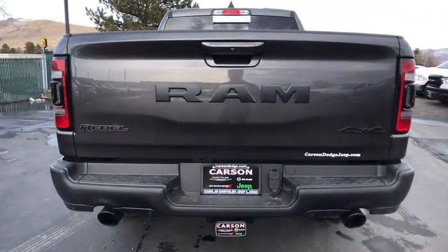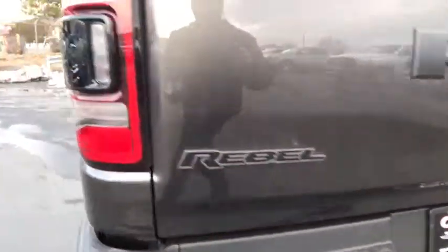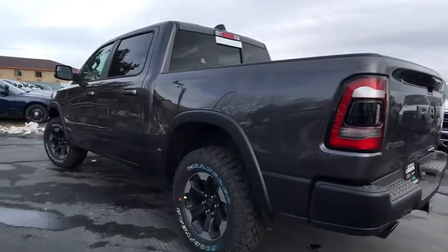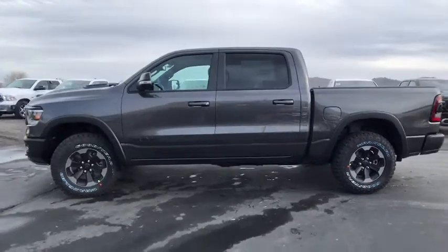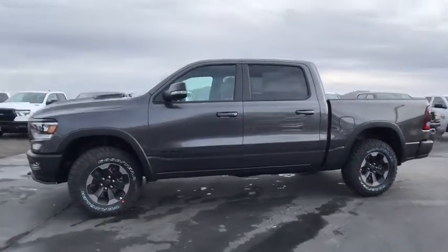Remote engine start. Auto dimming rear view mirror. Universal garage door opener. Rear window defroster. Heated steering wheel. Security alarm. Heated front seat. Remote keyless entry. HD radio. Power adjustable pedals. Body color door handles. This beauty will even make your house keys jealous. Drive it today.